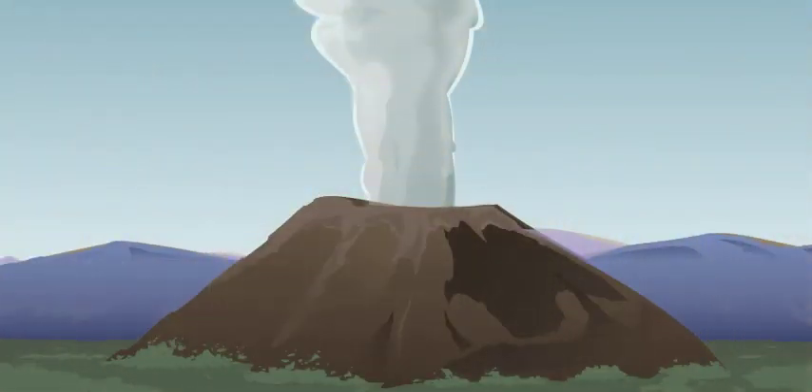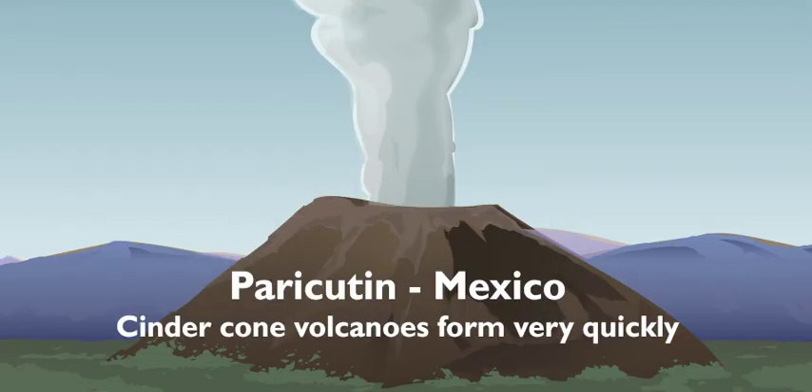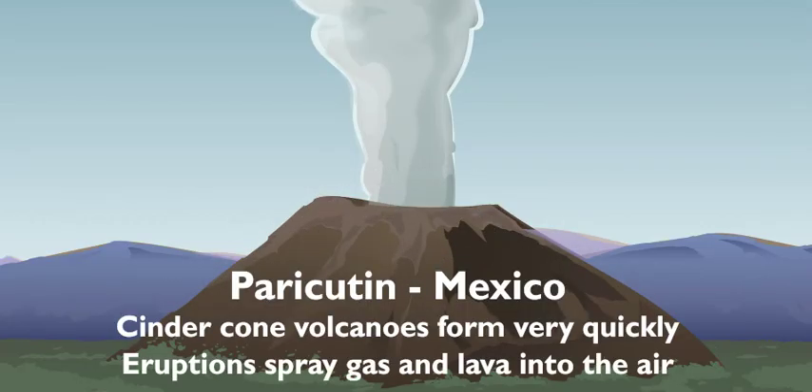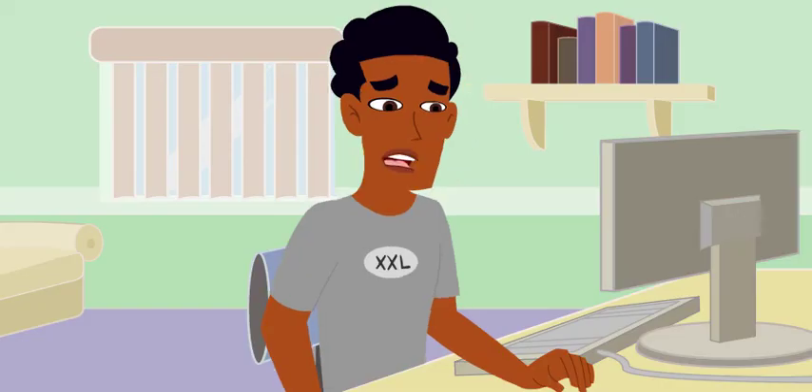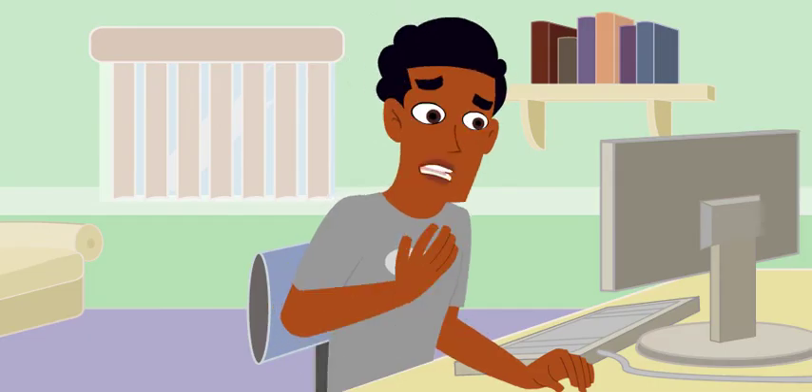That leaves us with the cinder cone volcano. Cinder cone volcanoes are pretty unique. They don't have lava flows. Instead, they form really fast, and their eruptions spray gas and lava into the air. Paricutin in Mexico is a cinder cone volcano. Whoa, it sprays lava and gas? I'm glad that one's nowhere near.